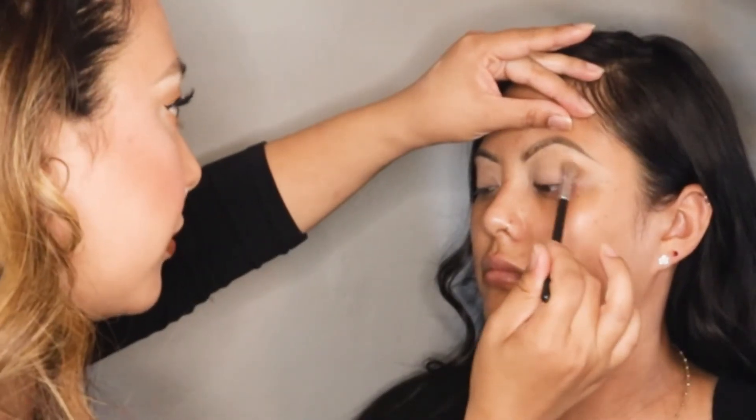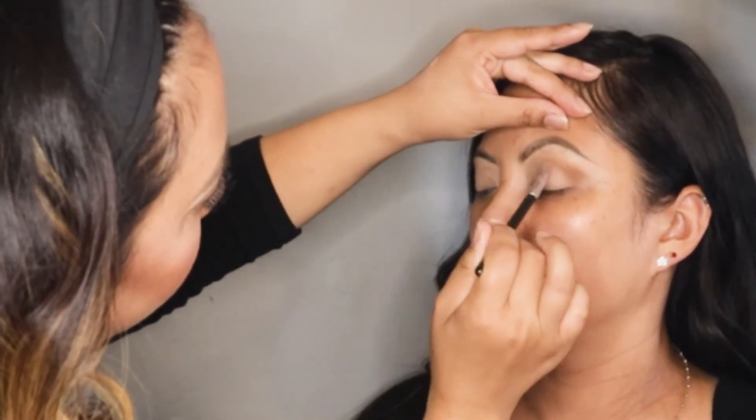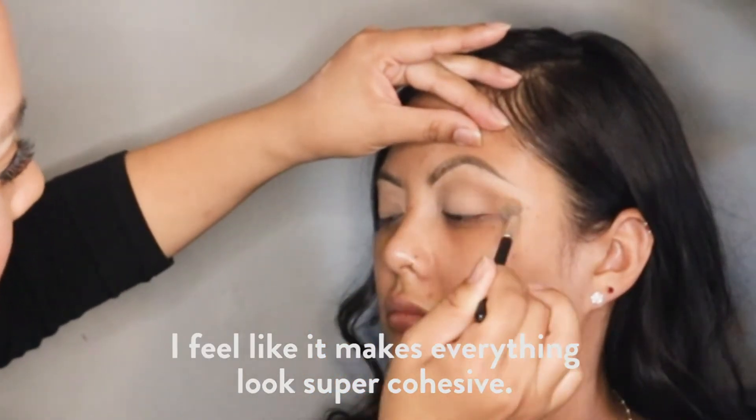What I'm going to use as your bronzer is Hula Caramel, which is like a really warm brown, and I'm also going to throw it in your crease. I love using bronzers and blushes in the eyes — I feel like it makes everything look super cohesive.